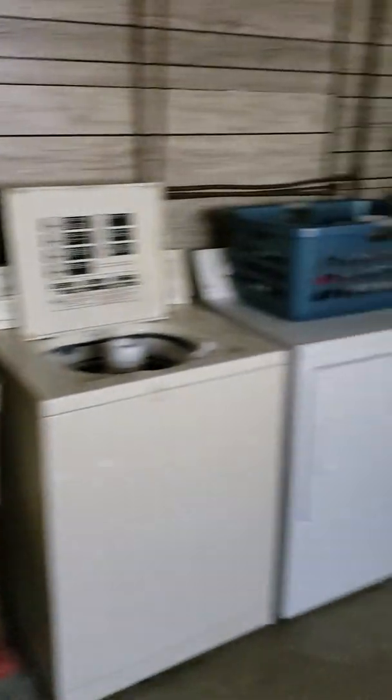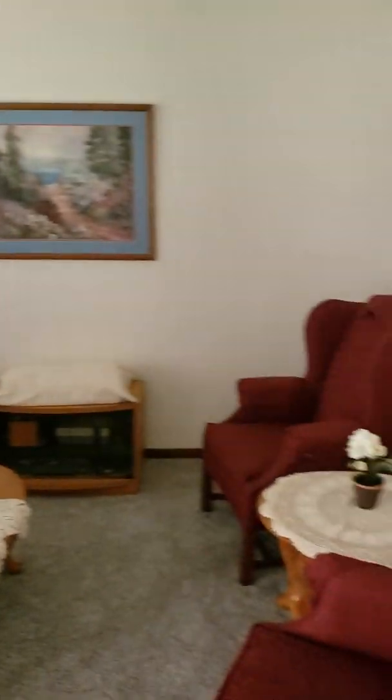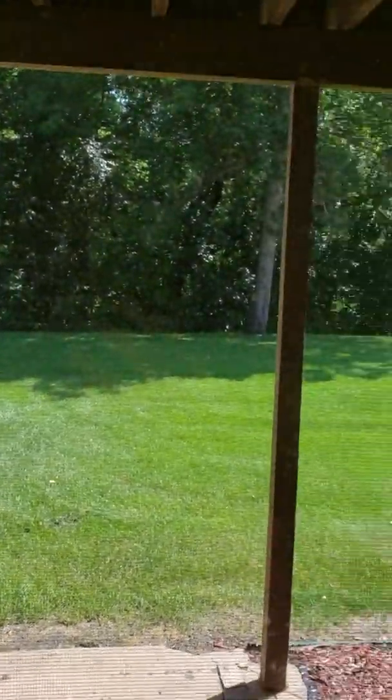Downstairs. Laundry room, good size. A three-quarter bathroom. Then lower living room, which you could convert to a bedroom if you wanted to. And the walk-outs to the backyard.